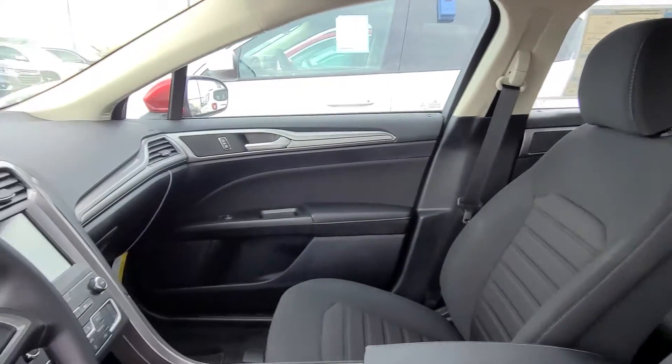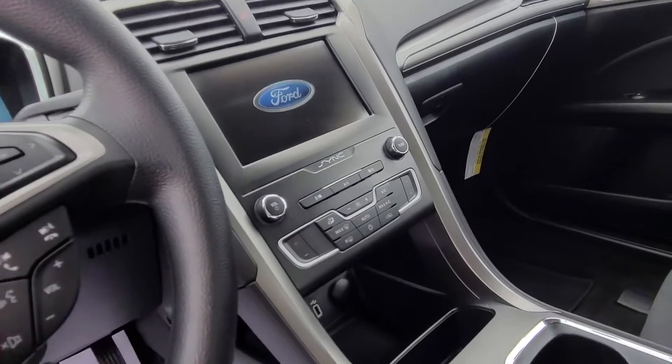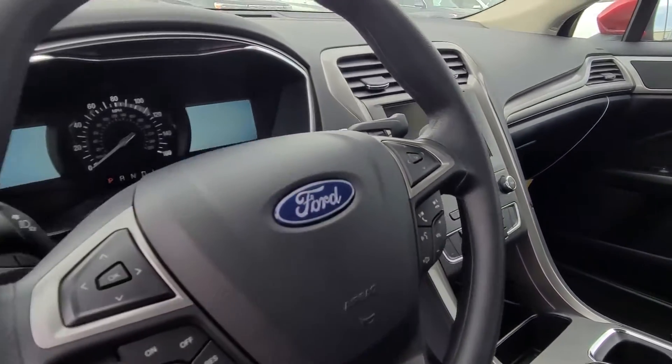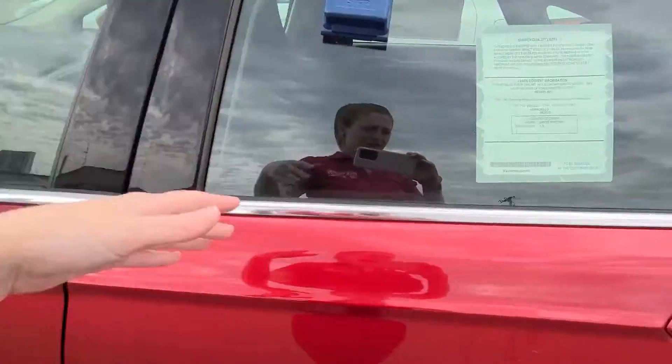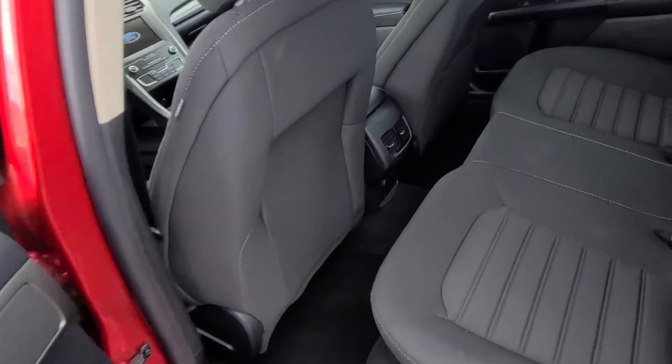They're going to be pretty similar though. Nice touchscreen displays here in the center, and they did switch to the rotary dial shifters. Tons of safety features come standard on these now as well — blind spot detection and all that good stuff.